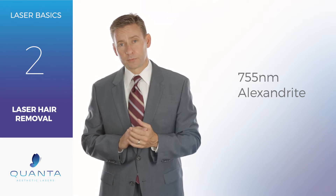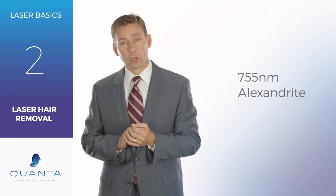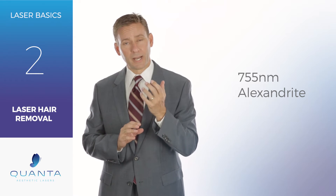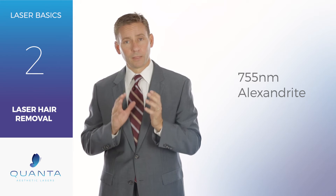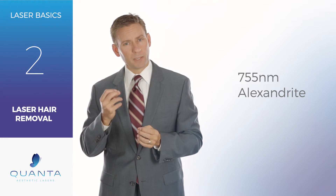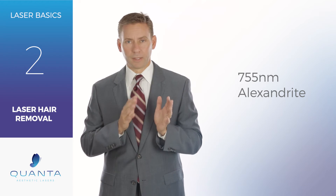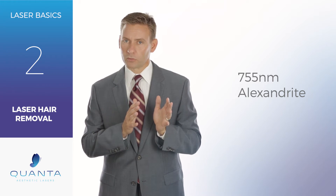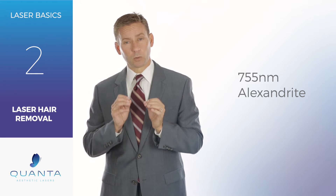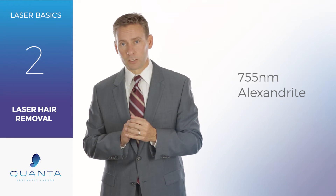Today at Quanta Laser Labs we're going to talk about the 755 alexandrite laser for permanent hair removal, or as the FDA has it, permanent hair reduction. The 755 wavelength is probably the best wavelength for lighter skinned hair removal. As far as the Fitzpatrick scale goes — one through threes, maybe one through fours — the alexandrite is going to be the best wavelength to be used for those lighter skin patients.